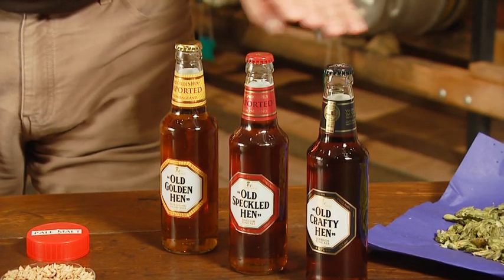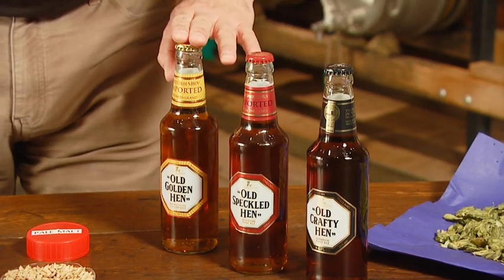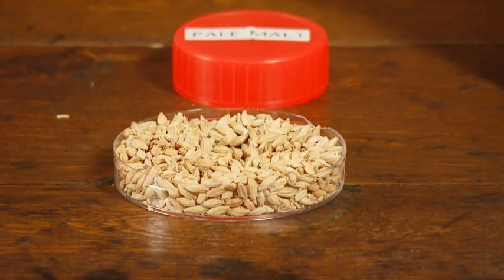And here we have the hen family: Old Speckled Hen, Old Speckled, Old Crafty, and Old Golden. One thing they share in common is this wonderful pale ale malt that acts as the blank canvas to build the beer on.